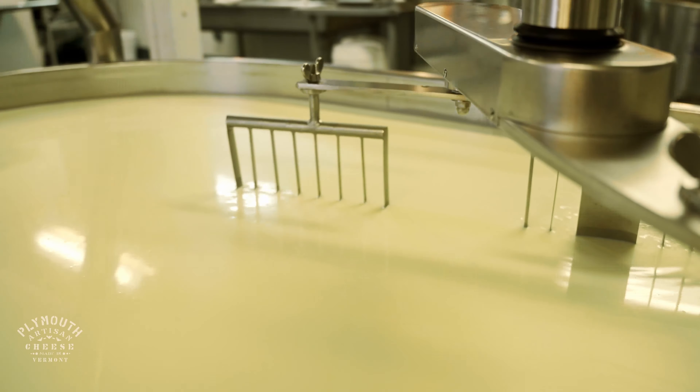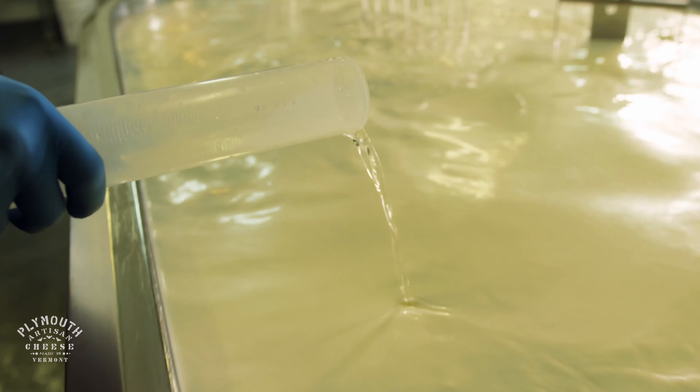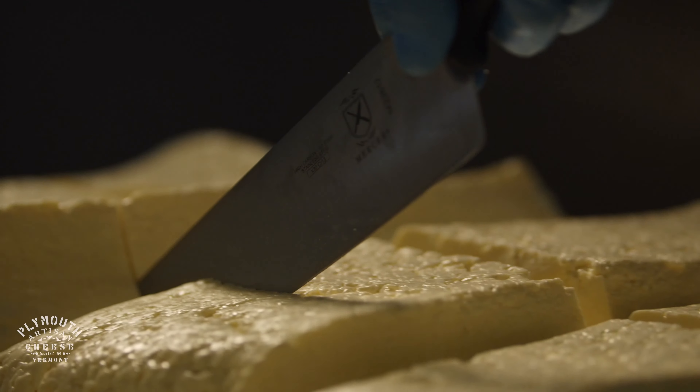We warm it up to the starting temperature. The cultures are added to mix with the milk for a period of time. The rennet coagulates the milk from a liquid to a solid. At that point, we cut the curd.